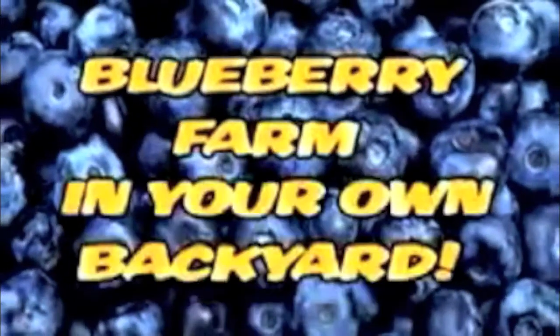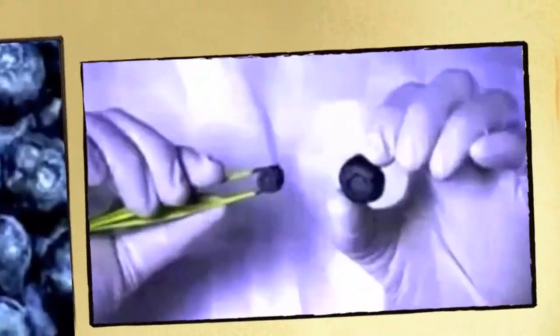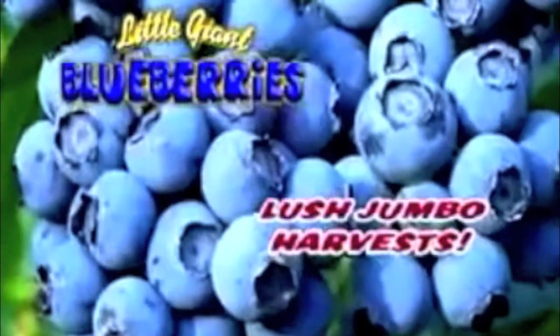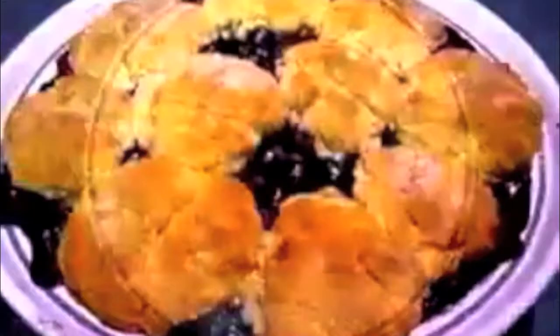Up to 16,000 berries from a single plant — it's like having a blueberry farm in your own backyard. And not just ordinary pea-sized berries, but lush jumbo harvests for you to enjoy all season long. Imagine, before you know it, you and your family could be eating pints of fresh blueberries for just pennies.